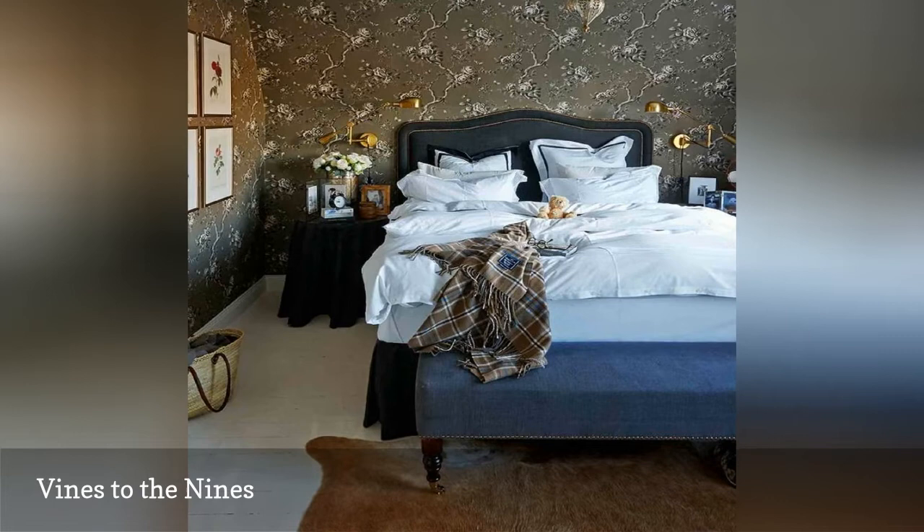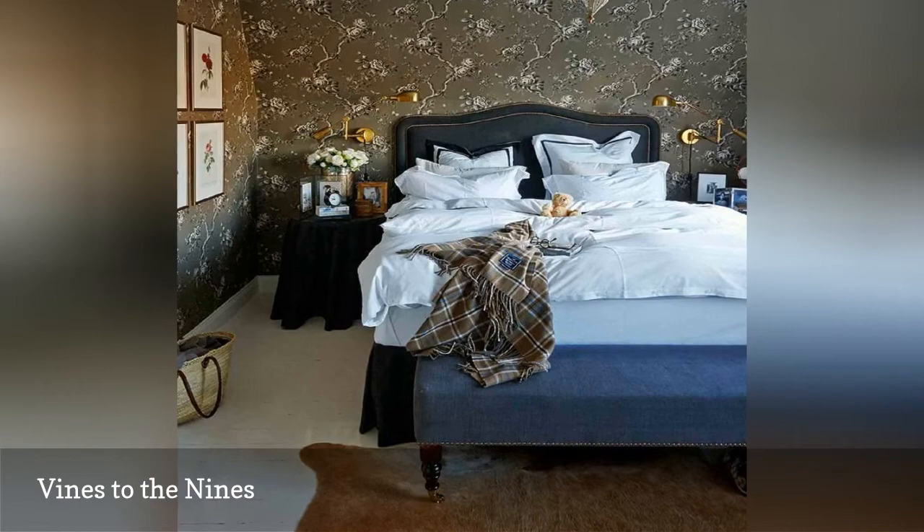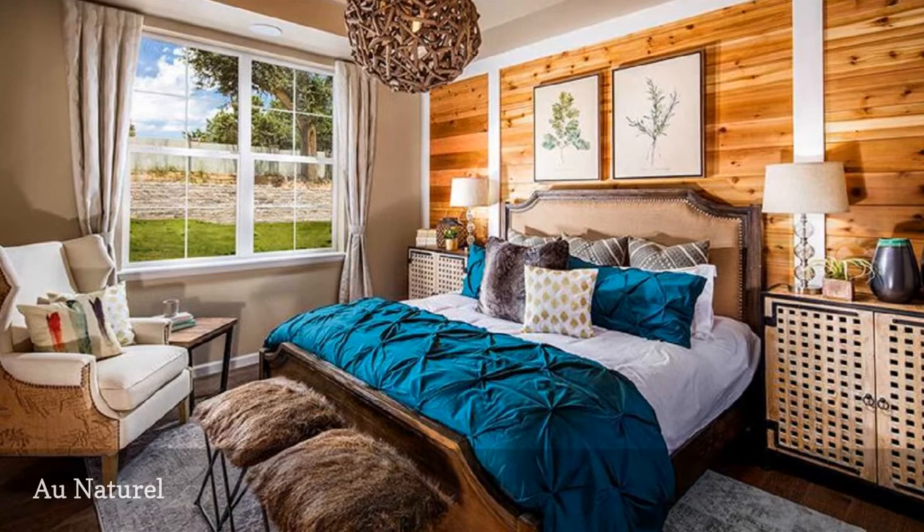One way to add serene beauty to a bedroom is with natural materials. This bedroom shows off several: twigs in the light fixture, worn wood on the walls, faux fur on the footboard stools. Botanical artwork continues the natural theme.